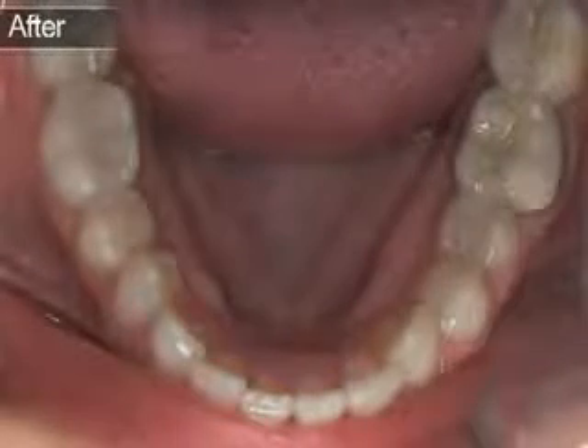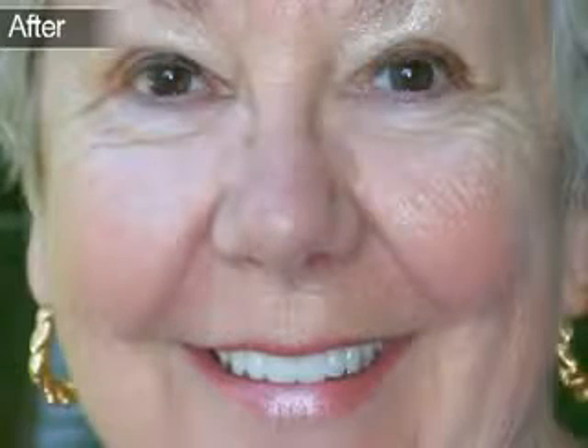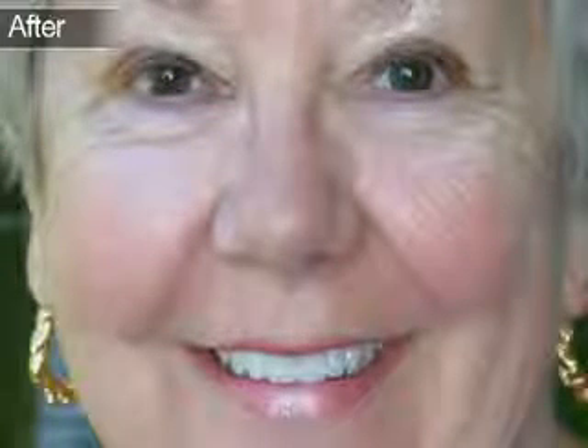Common procedures include porcelain veneers, tooth whitening, replacement of amalgam silver fillings with white fillings, and bonding procedures. A smile makeover can improve your self-image, particularly for people with damaged or discolored teeth. Even simple procedures such as bleaching or bonding can be real confidence boosters. A combination of procedures can provide the desired smile makeover.